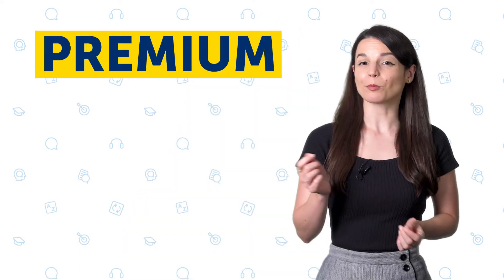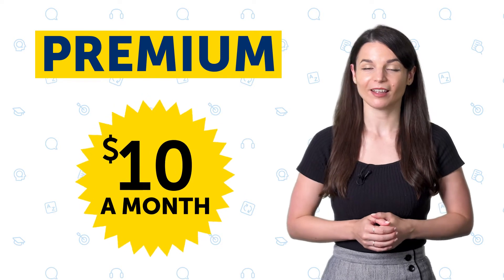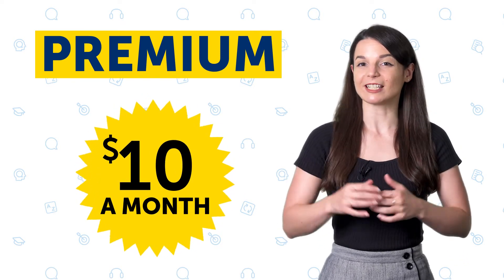Want to learn the language even faster? Then go for Premium. With Premium, you get our complete self-study system for as low as $10 a month. That includes everything in Basic, plus over 15 study tools.